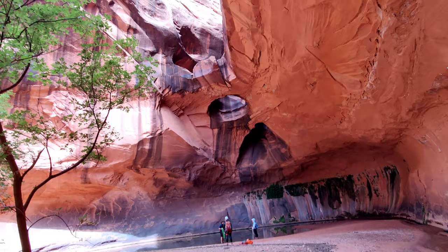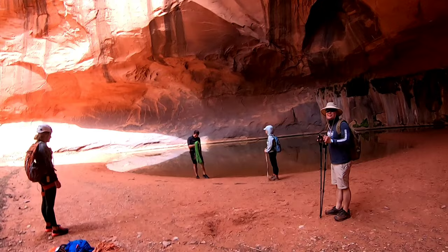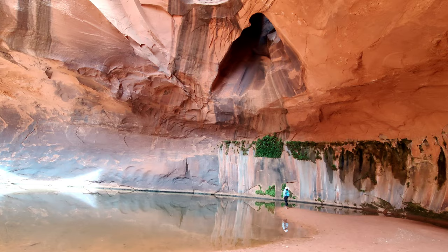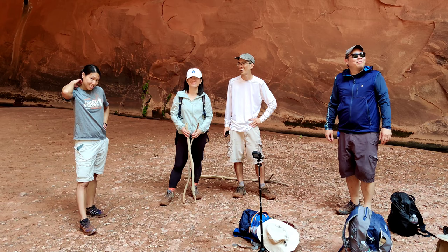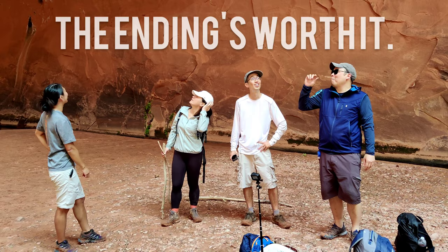Whoa! You guys made it! How was the rappel down? That looked crazy high. What did you guys think of the hike? Awesome. Great. Pretty good. What would you rate it? 11. 12 out of 10? I think the hike was super hard though — eight or nine — but it was worth it. The ending is worth it. The hike is confusing.